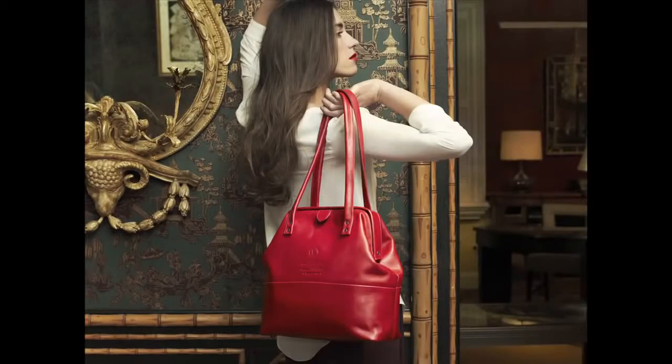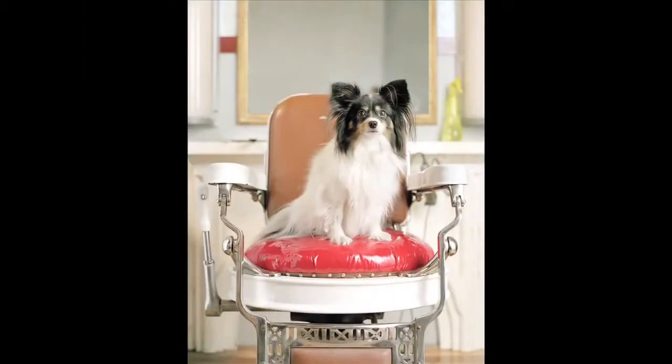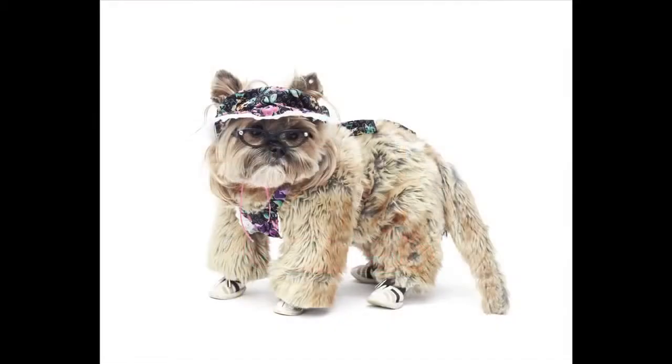Hi everybody, welcome to this episode of How They Do That. I'm Mark Wallace. Today on the show we have a fashion, lifestyle, and portrait photographer who also specializes in animal photography. Her name is Winnie Au. Can you tell us a little bit about how you began to shoot portraits of dogs and tell us about that process?